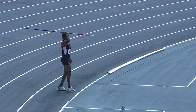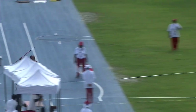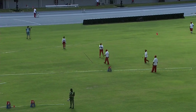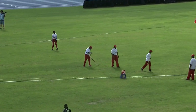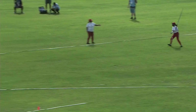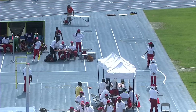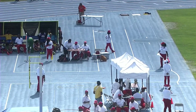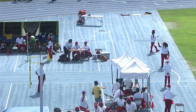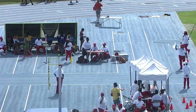The javelin throw final is also in progress. Here's Kanika Kassar of Trinidad and Tobago — that one just got away from her and was well below where she wants it to be. Lovely approach run though, turning sideways to get her left side facing where she wants the javelin to go, but she let it go down at the very end.